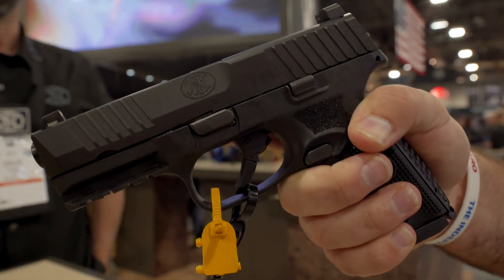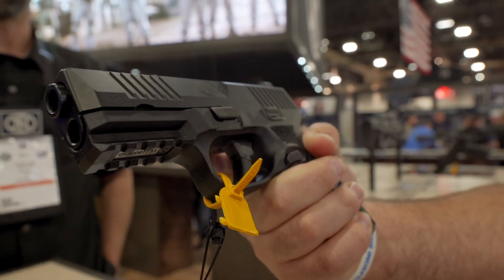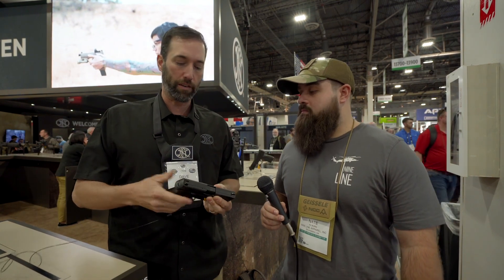Hey guys, it's Nate at the FN booth at SHOT Show 2019. I'm with Dave and he's here showing us the FN 509 Midsize. This is their latest offering in the 509 line — a 9mm pistol with 15-round capacity, somewhat more carry-friendly than the full size. Everybody likes a different size gun, and they think this might be the ideal carry gun for you.